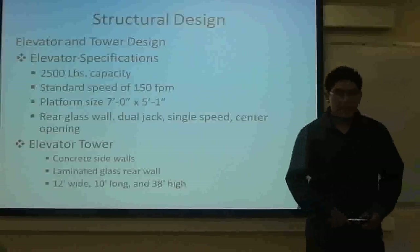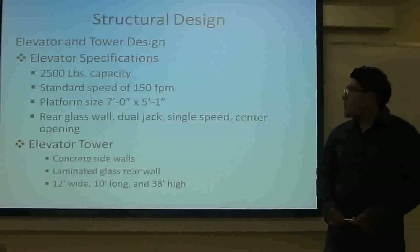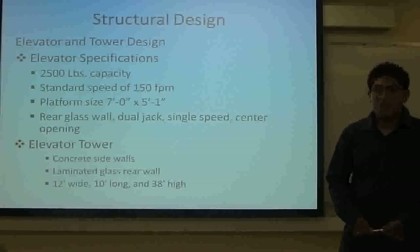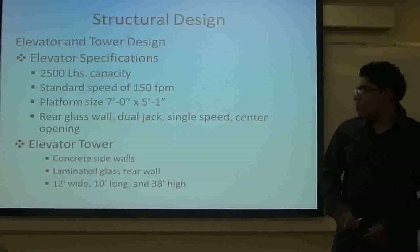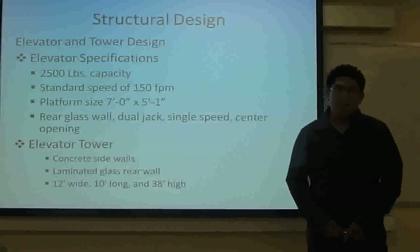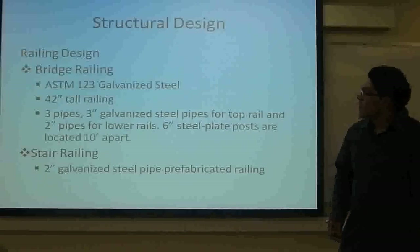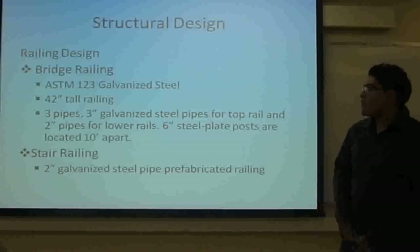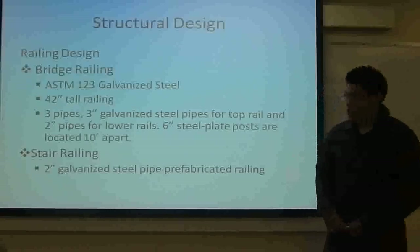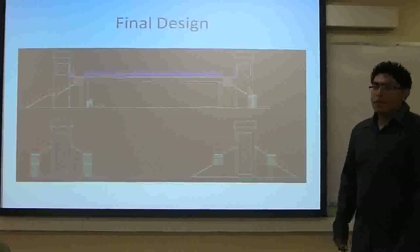We are going to place two elevators at each end of the bridge. They are going to be 2,500 pounds capacity with a standard speed of 150 feet per minute, and the cab size is going to be 7 feet by 5 feet 1 inch. For the elevator tower, we are going to use two side concrete walls and the rear wall is going to be laminated glass, and it is going to be 12 feet wide by 10 feet long and 3 feet high. For the railing design, we are going to use ASTM Grade 316 stainless steel. The railing for both the stairs and the bridge is going to be 40 inches tall, using 3-inch stainless steel pipes for the top and 2-inch pipes for the two lower rails. For the stair railing, it is going to be 2-inch stainless steel pipe.